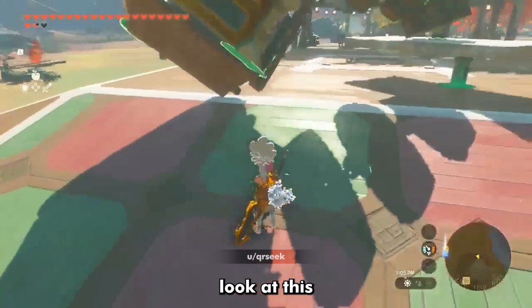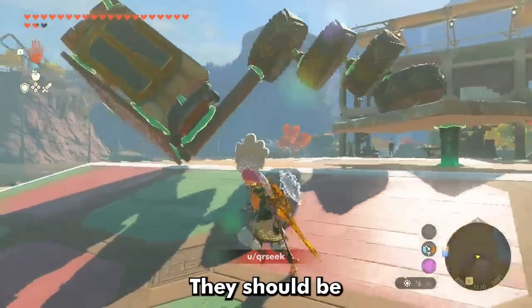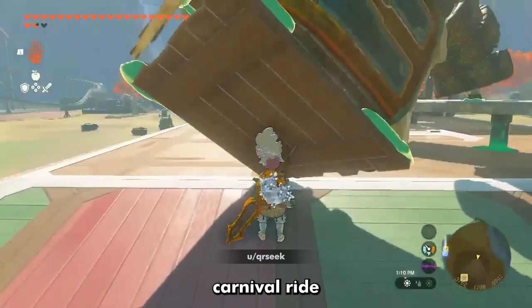The first look at this build should give you everything you need to know. One, this builder is a psychopath. Two, they should be banned from ever designing a carnival ride in real life.